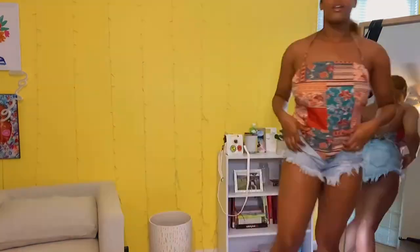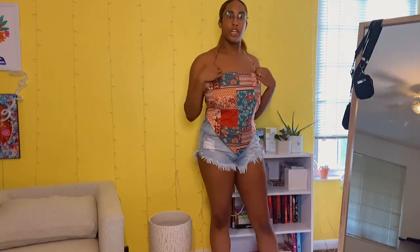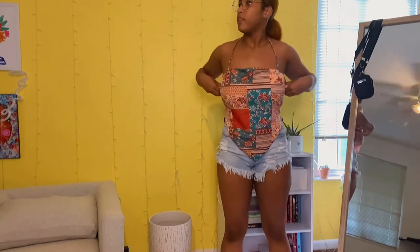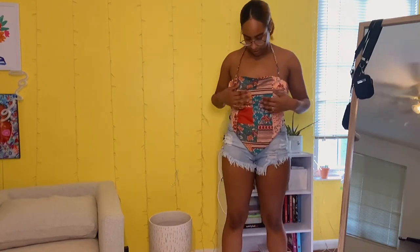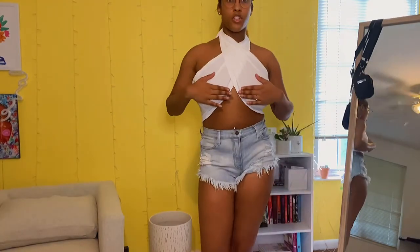This next top is very summery and vacation-vibe — it's definitely going. It's a halter top with the back out, and it's a material similar to — just a step before — silk. Super cute, and you could easily dress it up or down.